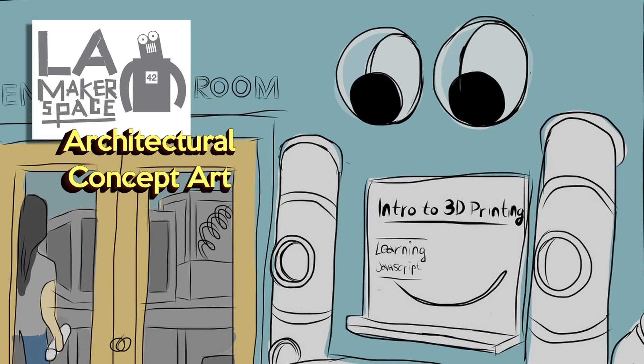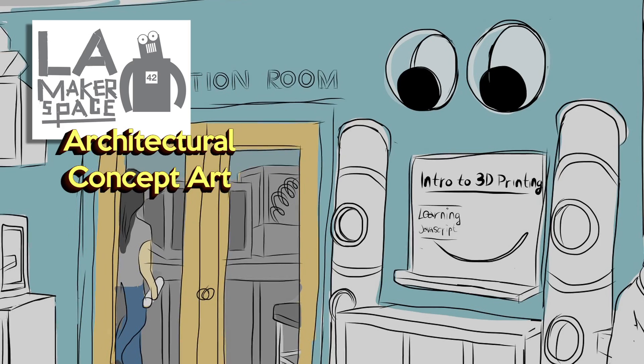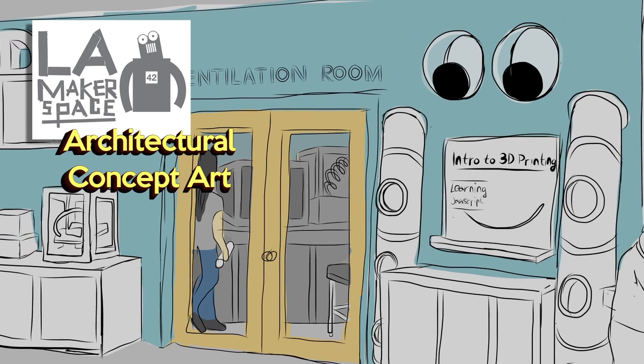I think it would be awesome if there was a place where people could go to play with the programs and learn from somebody on a more hands-on basis. Having a space where all of this expensive equipment is available for people who don't have it — who might eventually want to buy it for themselves — I think that's the biggest appeal: being able to use something that you normally wouldn't have access to.